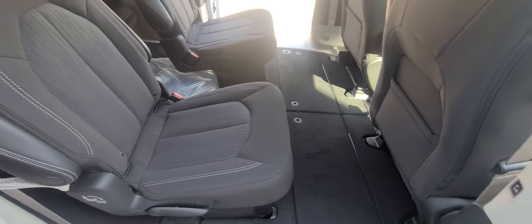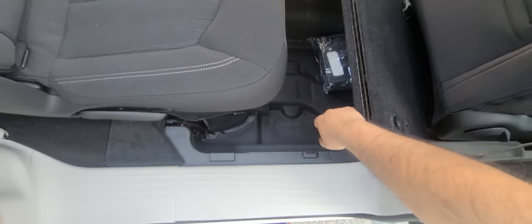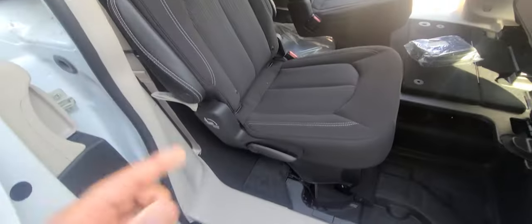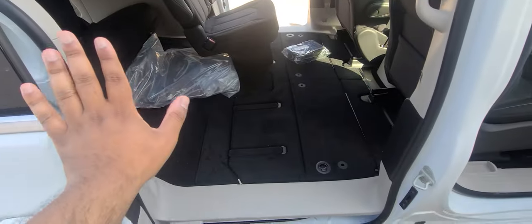It has second-row stow-and-go as well. So what you do is lift this up and you get storage in here. You take this out, and as simple as pulling this right here — it goes in flat, and now it's flat, it's gone.